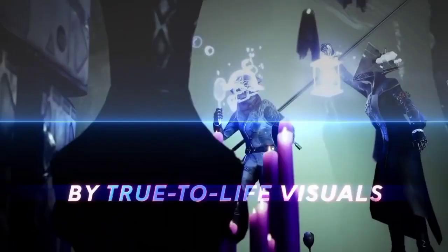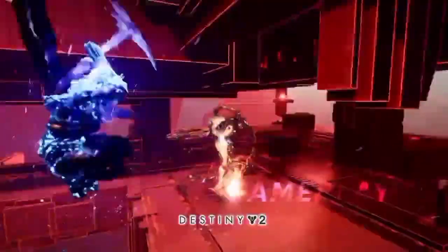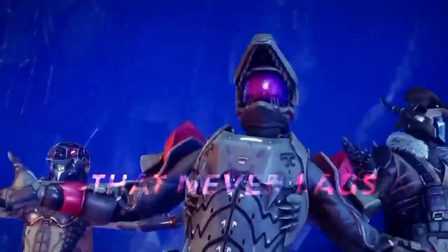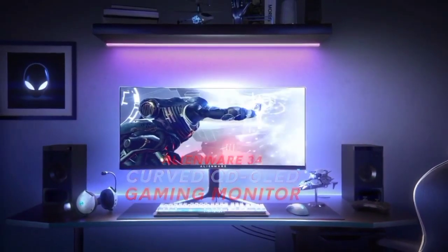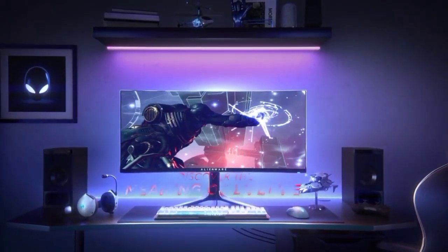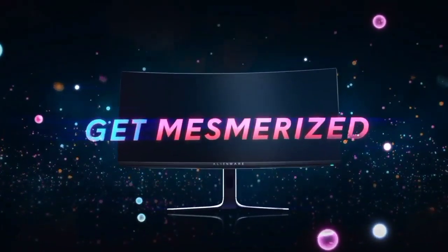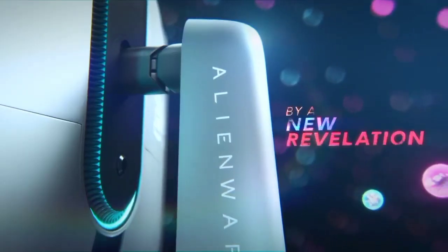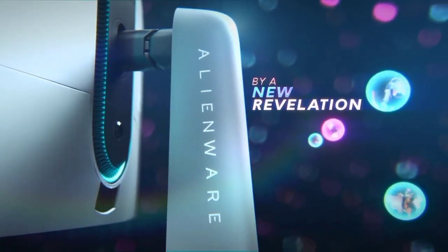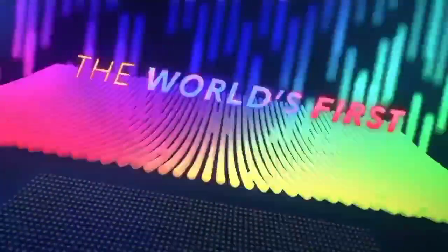Anyway, this Alienware never looks anything but zingy. Plus, you get all the usual OLED advantages, including ridiculously fast response and great viewing angles. As for downsides, the 3440x1440 resolution doesn't make for great pixel density, the ultrawide form factor isn't ideal for console gaming, and the usual OLED concerns around burn-in remain — though you're covered for three years courtesy of a full warranty.